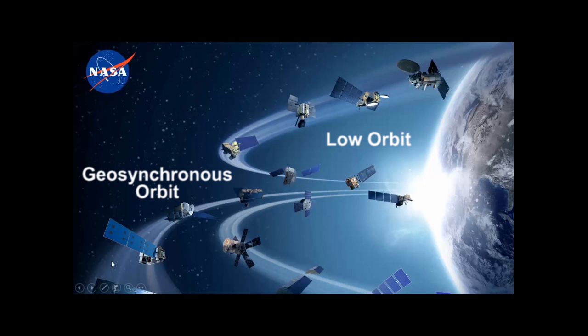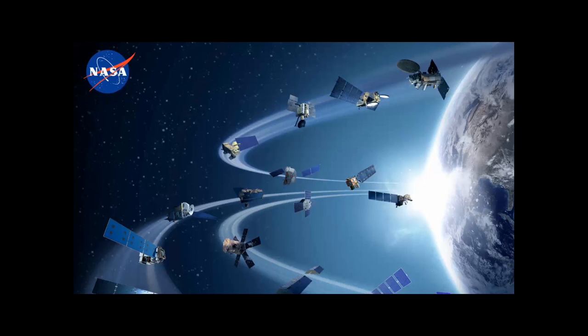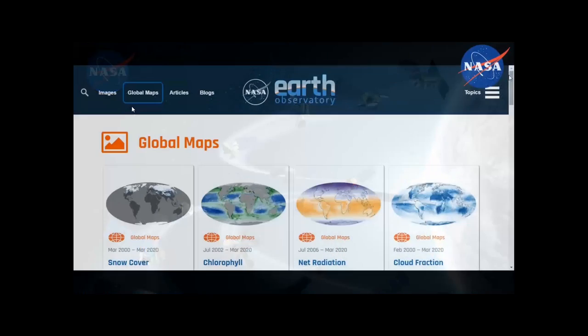The geostationary satellites are about 23,000 miles away from the Earth, in sync with the Earth's rotation, and they move much slower. These satellites have missions to observe Earth's weather and serve as communications satellites. There's a whole variety of missions now operating around the Earth.